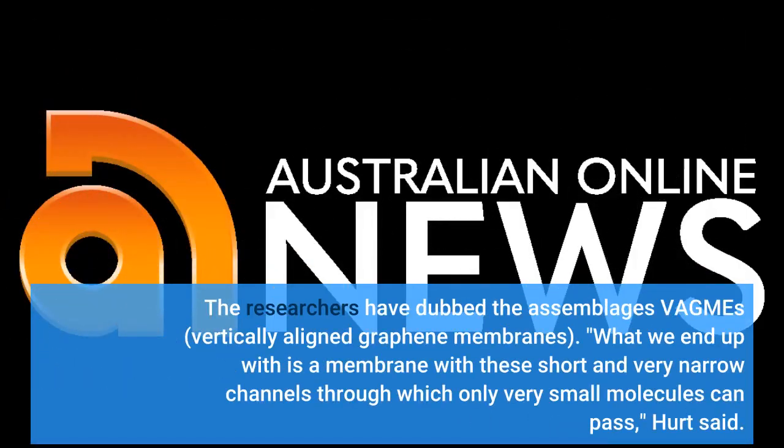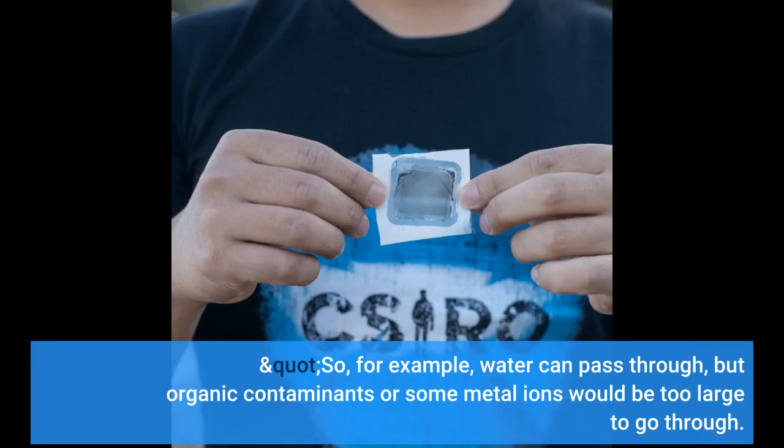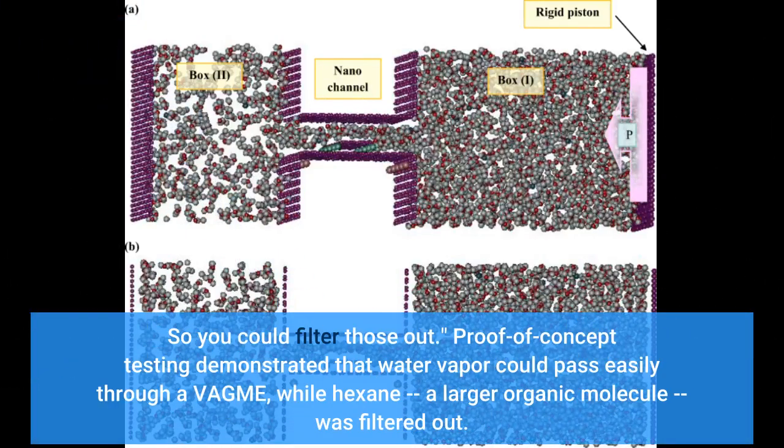The researchers have dubbed the assemblages VAGMEs — vertically aligned graphene membranes. What we end up with is a membrane with these short and very narrow channels through which only very small molecules can pass, Hurt said. For example, water can pass through, but organic contaminants or some metal ions would be too large to go through, so you could filter those out.